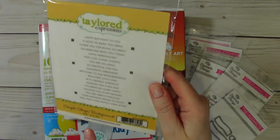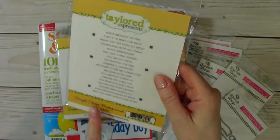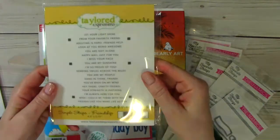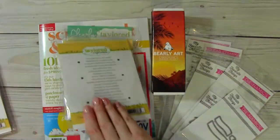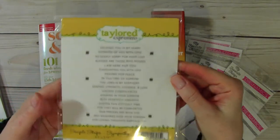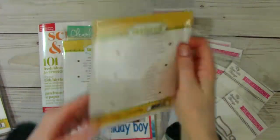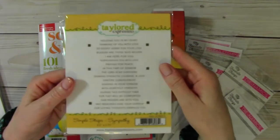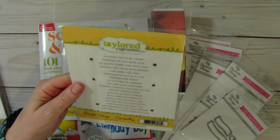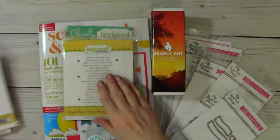So this is — Backgrounds. Simple strips backgrounds, and then simple strips friendship, simple strips sympathy. I feel bad having to get this, but you know, that's part of life. Somebody asked me recently about a sympathy card and I said I don't have anything to make sympathy cards with. So I thought I probably should start picking up some stamps and things to make sympathy cards.